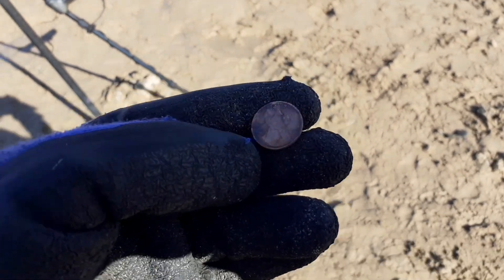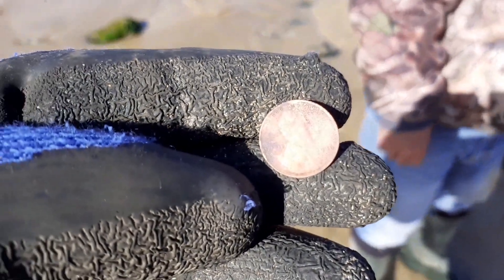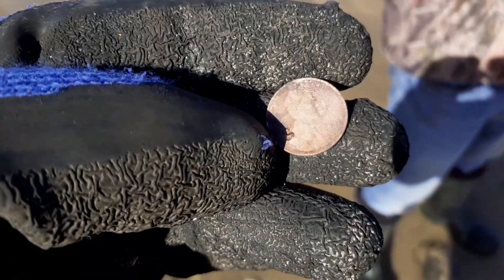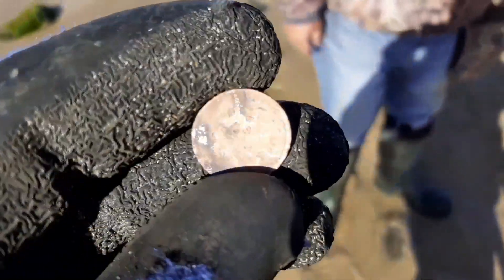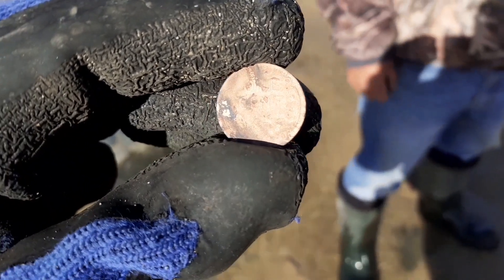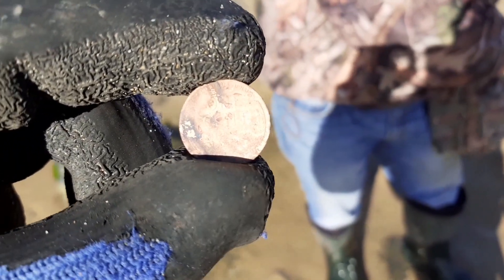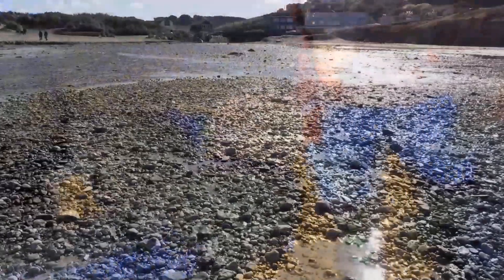Gordon's just had another coin - let's see if I can get it in the sun. Oh, focus. There we go - look! Abraham Lincoln. It's a cent, but it's a wheat penny - 1936. This is the one with the wheat on it, not the memorial cent. One cent - that's an old American coin. That is awesome! Gordon's having an absolute blinder of a day.